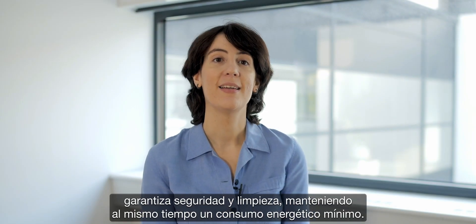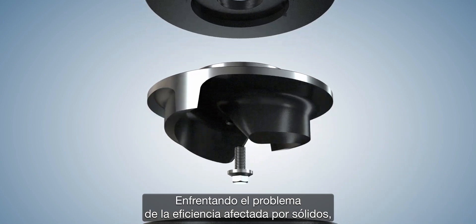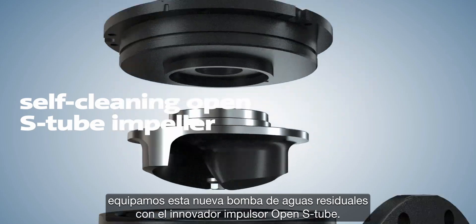Being able to self-clean and maintain low energy consumption. To avoid a decrease in efficiency due to the presence of solids, we have fitted this new wastewater pump range with the innovative OpenTube impeller.